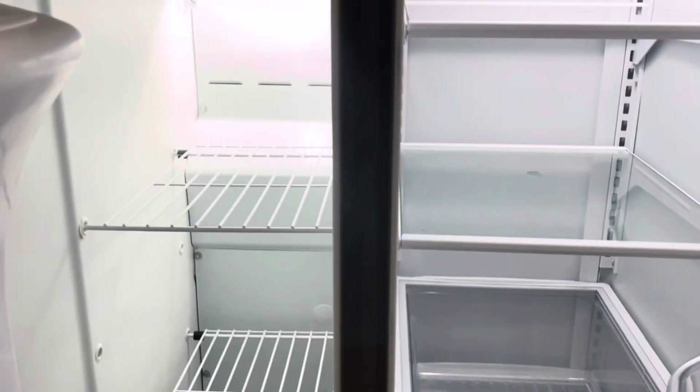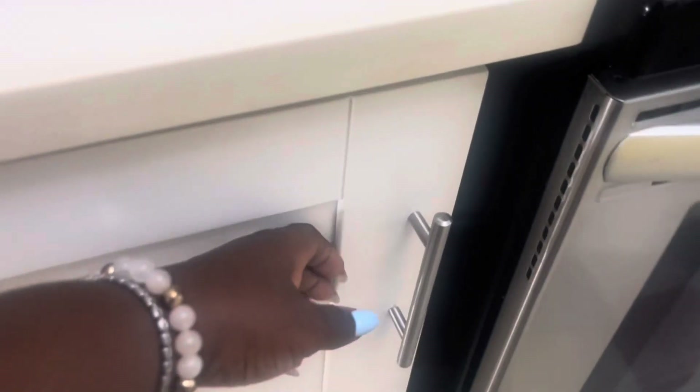My only suggestion for an addition would be maybe a high-speed blender and a coffee maker.